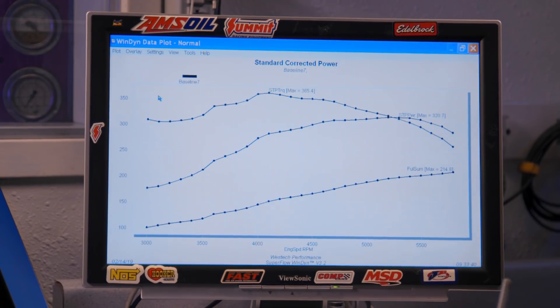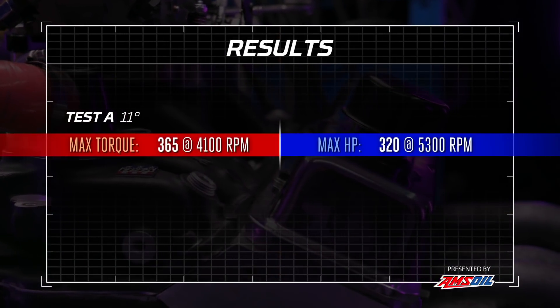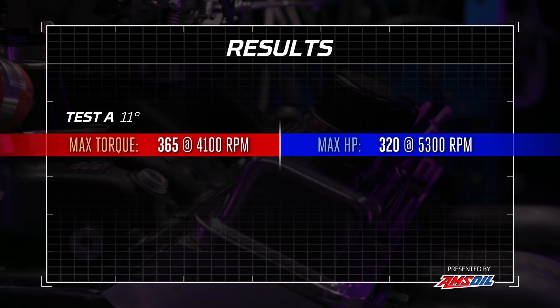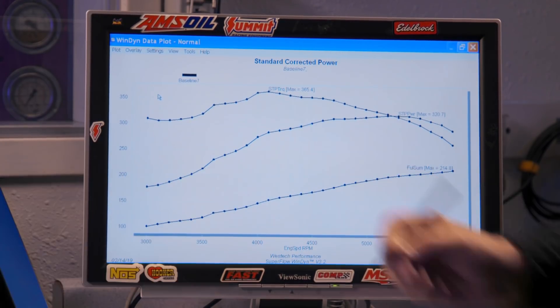Let's see what it did. That is not only no power, that's ugly power. What did I call this before? Struggly? So we made 365 pound-feet of torque at 4,100 RPM and 320 horsepower at 5,300 RPM — which is 100 down or more. We don't know until we tune it up. That is hideous. This is definitely struggling. I'm surprised it ran this well, to tell you the truth. I couldn't believe we got all the way through the pull, because I've never run anything with that little timing in it.